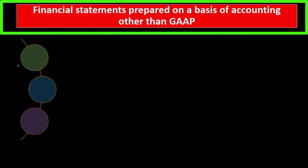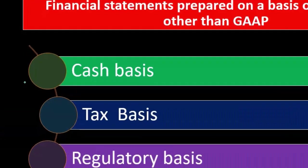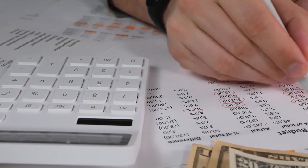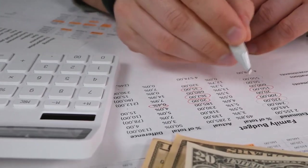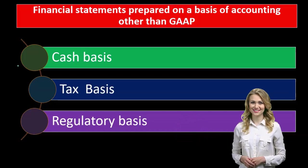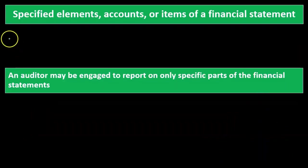Financial statements prepared on a basis of accounting other than GAAP — the typical bases we would have are cash basis, tax basis, and some kind of regulatory basis. You would probably see this in more non-publicly traded companies where they need some type of audit — perhaps they're looking for a loan. The bank might be asking for third-party validation that the financial statements are prepared correctly, and they just need the assurance that they are prepared in accordance with that cash or tax basis. Therefore, some type of engagement could be conducted with regards to those specific formats of accounting.